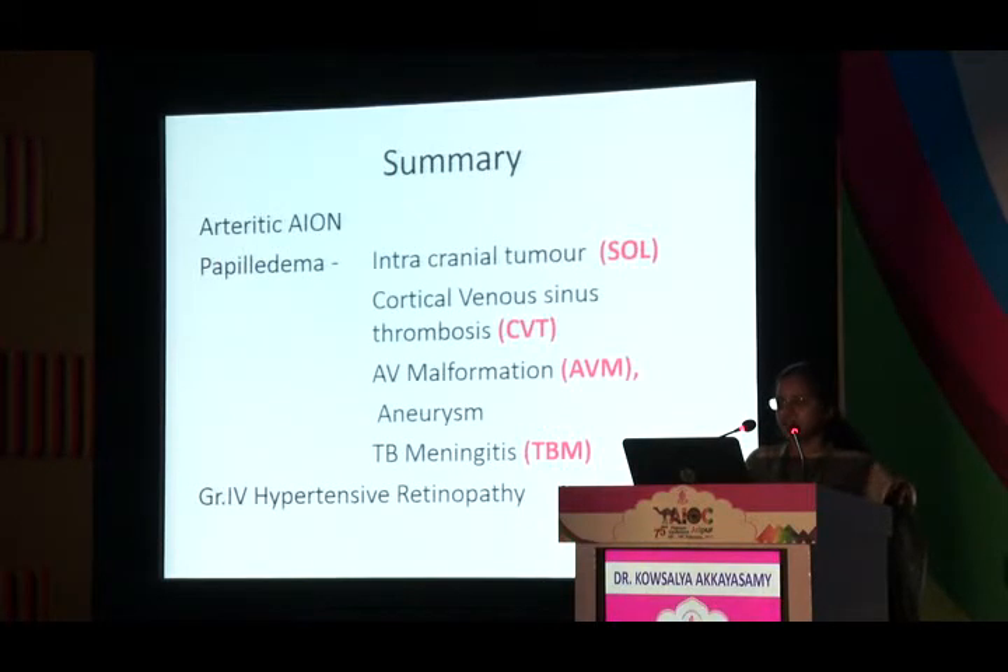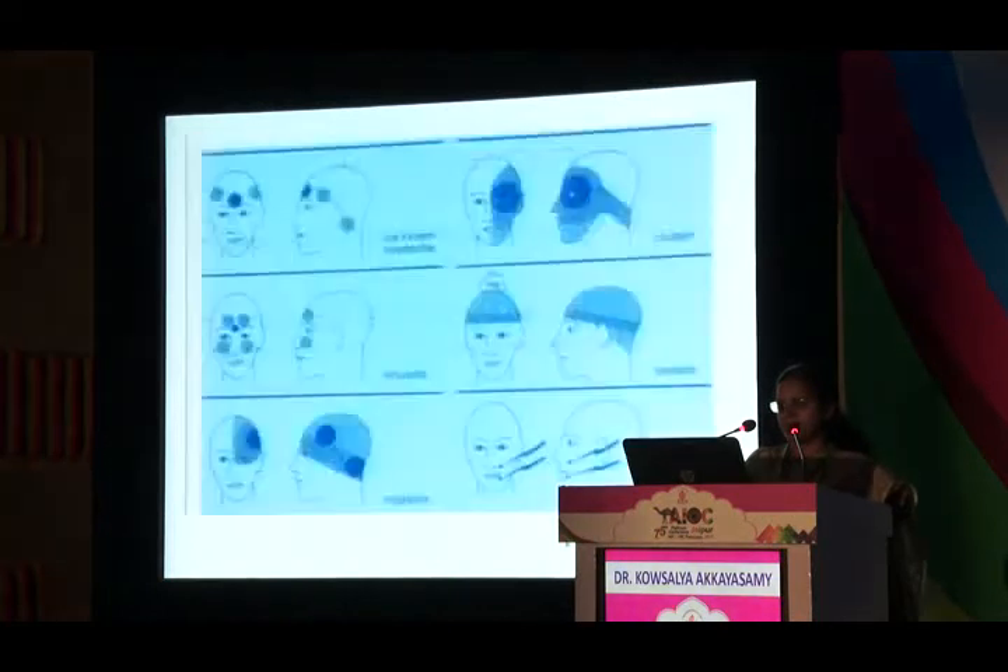To summarize, conditions presenting with headache requiring immediate attention include arteritic anterior ischemic optic neuropathy, papilledema from causes including CVT, and grade 4 hypertensive retinopathy due to malignant hypertension.